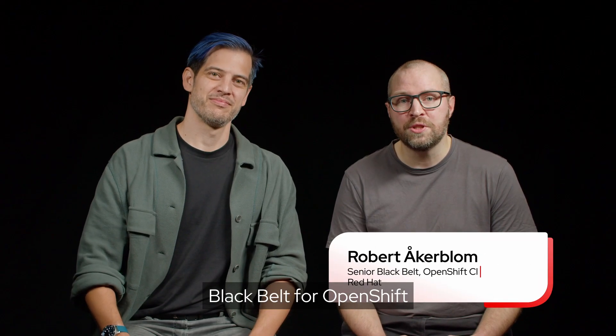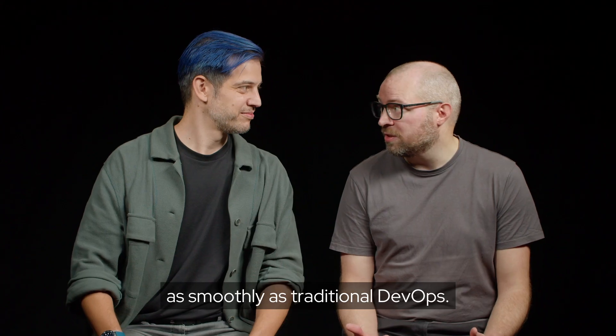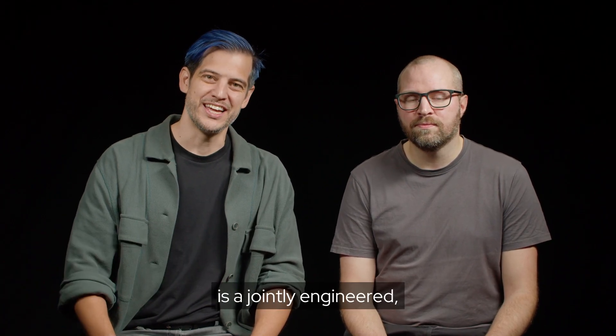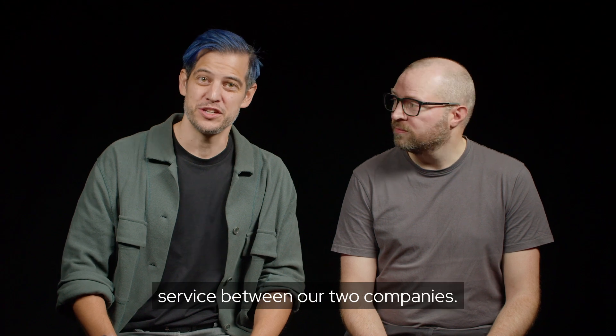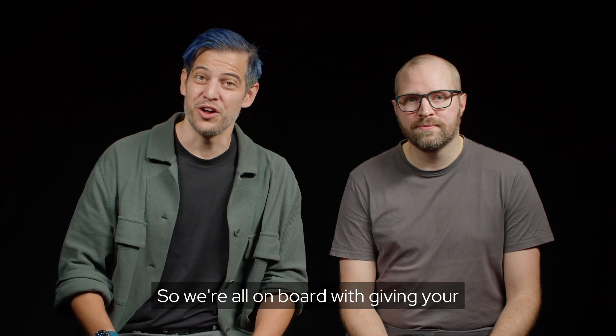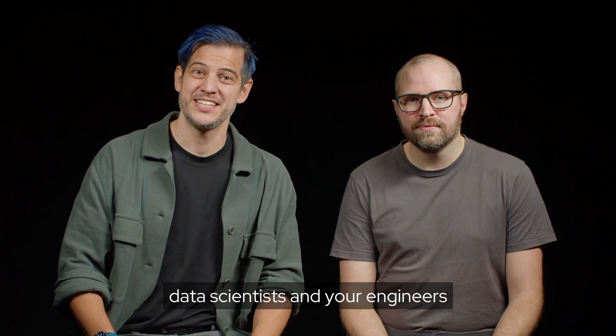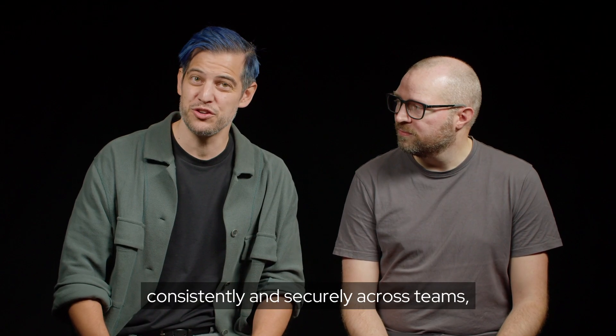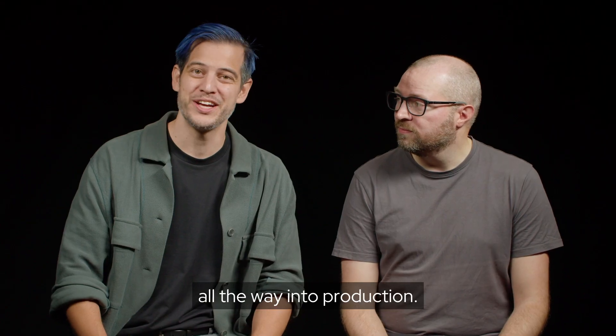I'm Robert Åkerblom, Black Belt for OpenShift Cloud Services at Red Hat. Let's talk about making AI and ML development work as smoothly as traditional DevOps. And I'm Campbell Vertesi, Microsoft's CTO for the partnership with Red Hat. Azure Red Hat OpenShift is a jointly engineered, managed, and supported service between our two companies. We're all on board with giving your data scientists and your engineers the right tools to collaborate consistently and securely across teams all the way into production.